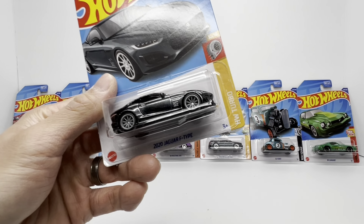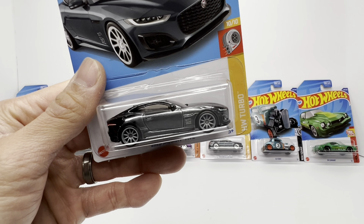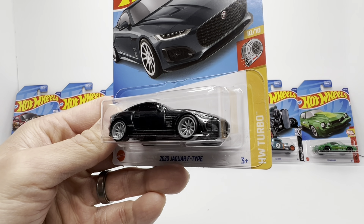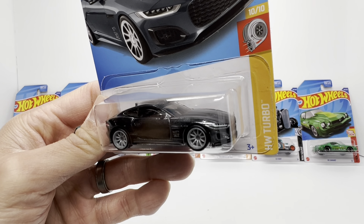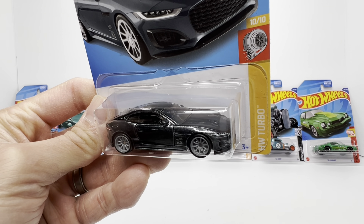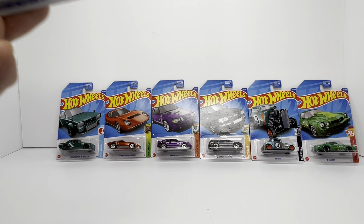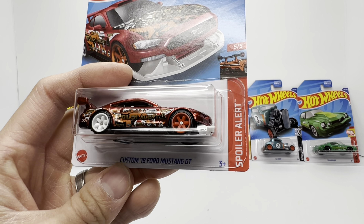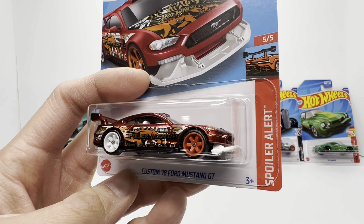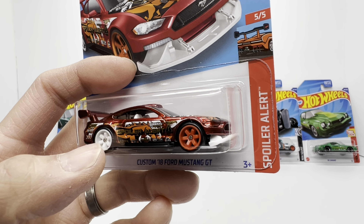Kicking off the second half of the 2022 super treasure hunts, you've got the 2020 Jaguar F-Type — very underwhelming, but I think that's the vibe they were going for: very elegant, very clean-cut gray-on-gray Spectraflame. Right now secondary market this is sitting at $25.